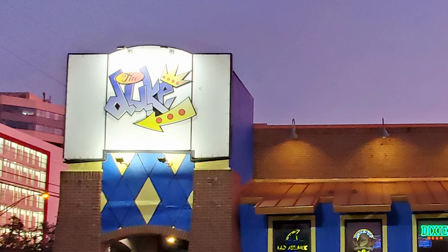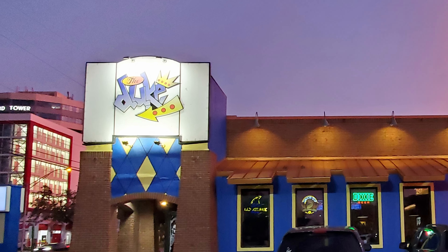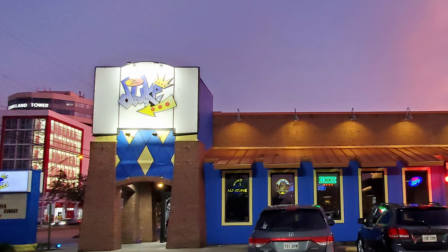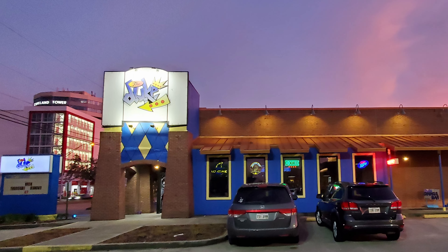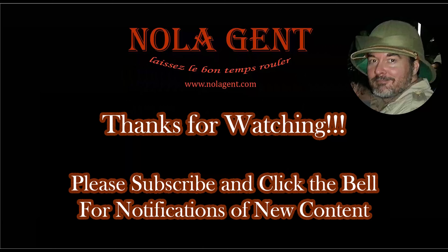Thanks so much to all of you for tuning in to the Nolajent channel, especially to my Patreons. Would you kindly just take a moment to go ahead and share this video with any of your friends or contacts who would enjoy it, as it really would help with the YouTube algorithm. Then just go ahead and tune in next time for more good food, good times, and good people. Thanks for watching — I really appreciate it. And if you would just click on the little circle here with a picture of my head and subscribe to the Nolajent channel, it would really help me a lot. Thank you.